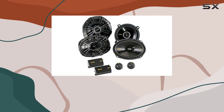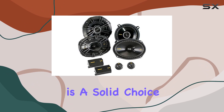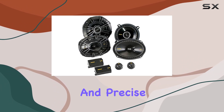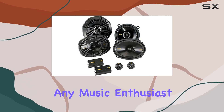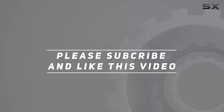Overall, if you're looking to enhance the audio experience in your Dodge Ram truck, the Kicker CS Series speaker bundle is a solid choice. With its impressive power handling, durable construction, and precise sound reproduction, it's a worthy upgrade for any music enthusiast on the road. Check out the video description for an updated price, and thank you for watching.